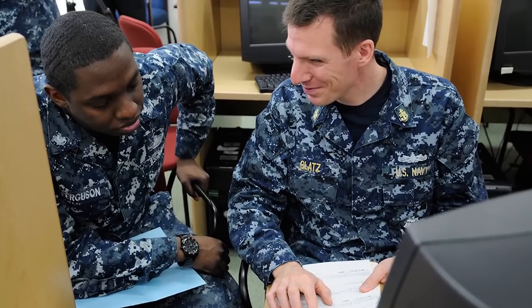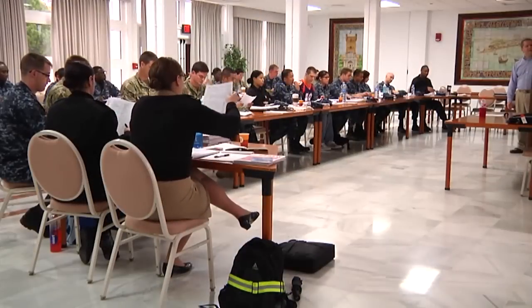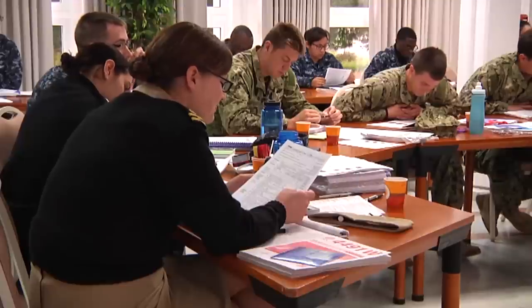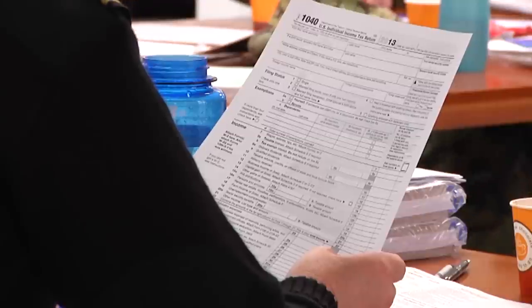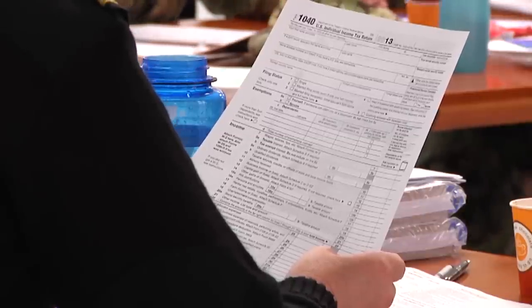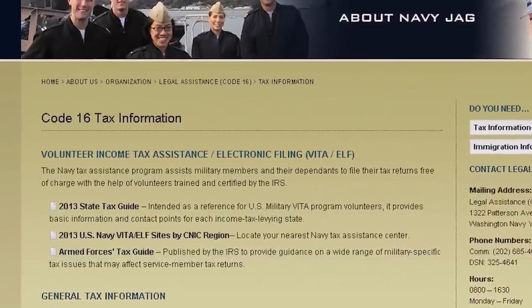Your W-2s are out, which means it's time to start your taxes. Most of your taxes can be done for free. Visit your local Navy Tax Assistance Center to participate in the Volunteer Income Tax Assistance and Electronic Filing Program. This program offers free tax filing assistance if you are active duty, retired, or a dependent, and have an adjusted gross income less than $57,000 a year.